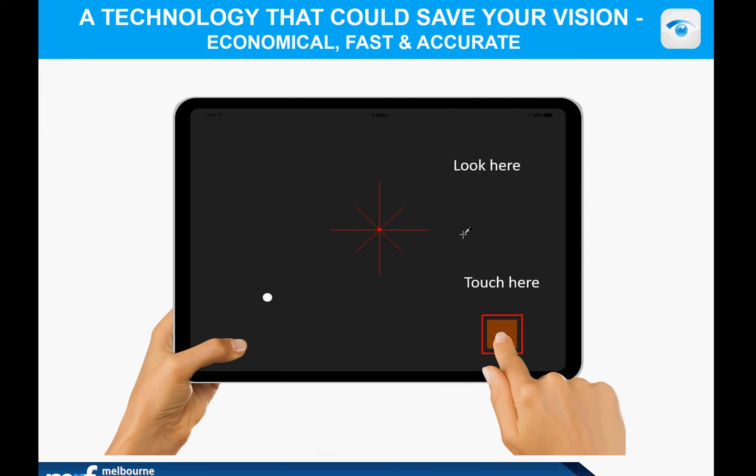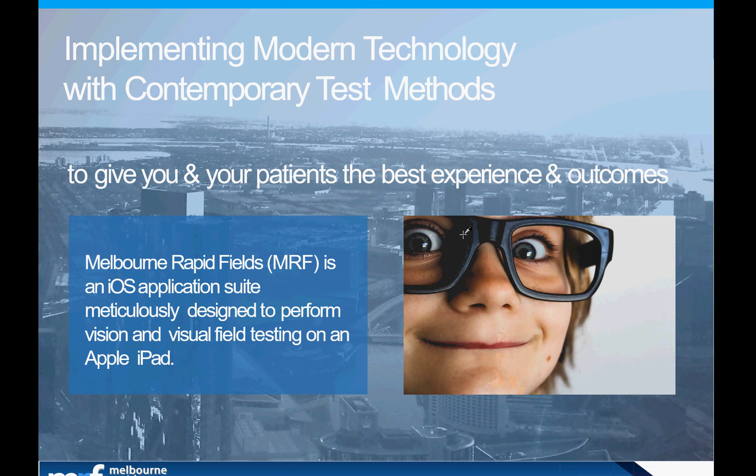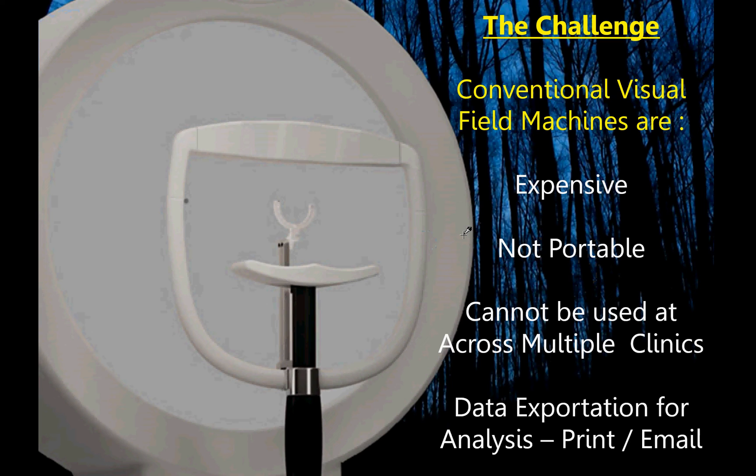Welcome to this presentation on the Melbourne Rapid Fields. The MRF was developed by myself, Professor Ingress, and my colleague Dr. George Kong, who is a glaucoma specialist. The MRF is a disruptive technology — it produces very sophisticated vision tests on Apple iPad and is not available on Android, but Apple iPads are superior technology and allow us to produce very precise vision testing.